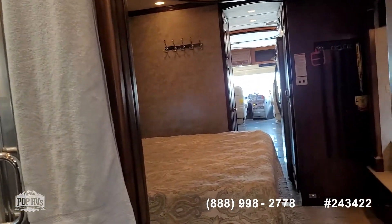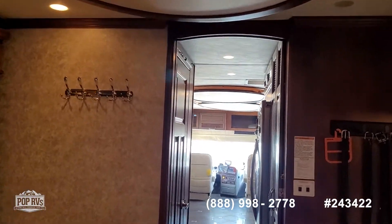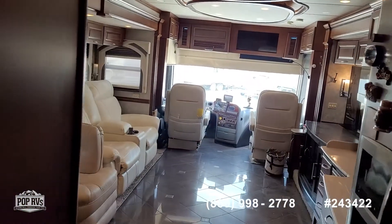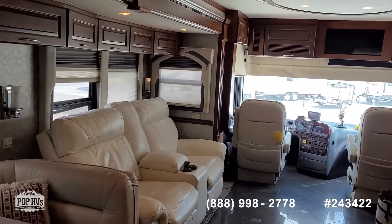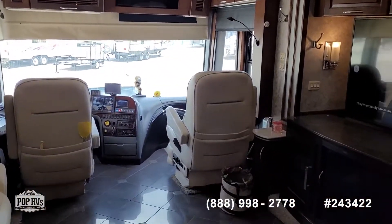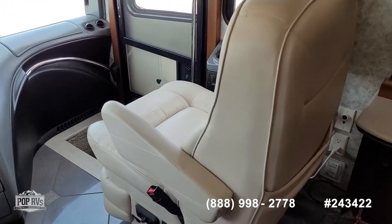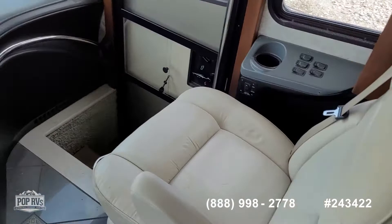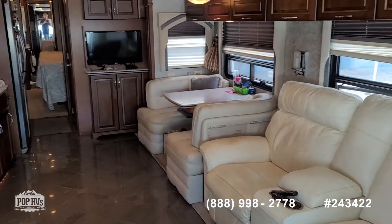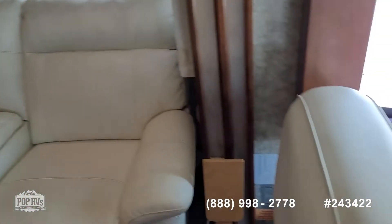Take some time and check out all of the high-resolution photos we have posted on poprvs.com and give me a call today. My name's Andy — happy to answer any specific questions you have. Look forward to meeting you in person for a walkthrough tour. I know you'll enjoy this quality build by Newmar. This is the Mountain Air 4528. Let's get you out on the road, living and having fun. Talk to you soon, bye-bye!